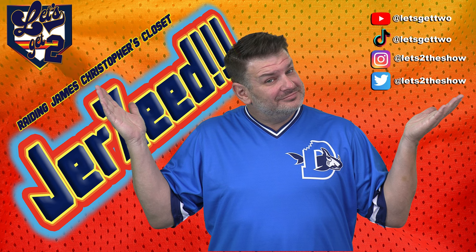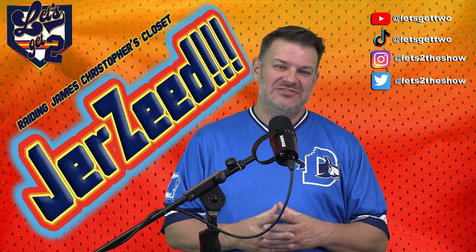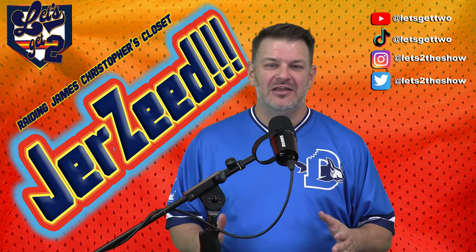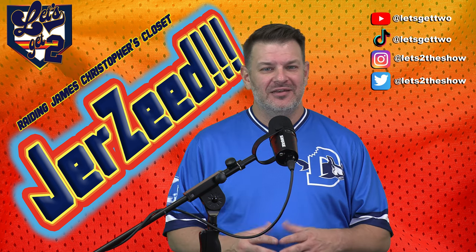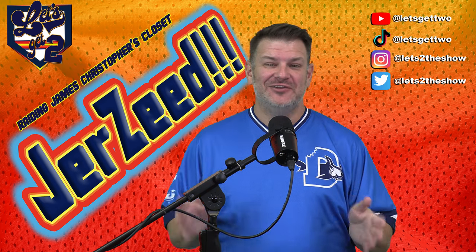I'm James Christopher. This is Jersey, where we dig into my closet to see all the jerseys I've invested my money on. Welcome to Jersey — we're going to take a deep dive into my closet to see exactly where my money goes. It's a new school year, Jim got a pay raise, so he got a new jersey.